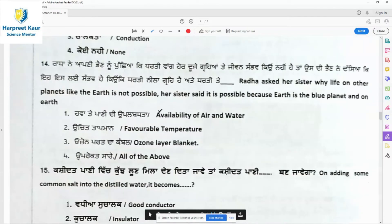Question 14: Radha asked her sister why life on other planets like Earth is not possible. Her sister explained the conditions on Earth: availability of air and water, favorable temperature, and the ozone layer blanket. Option 4 — all of the above — is the right answer.